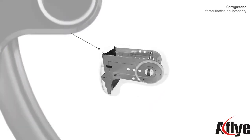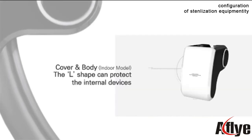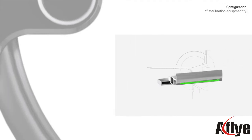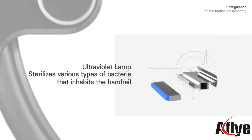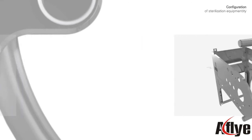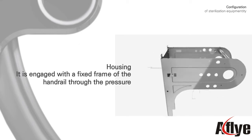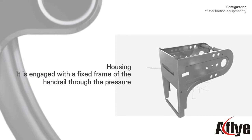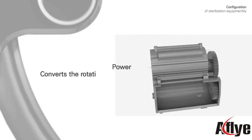This is a simple device that consists of a cover, lamp housing, and power source. The L-shaped cover protects the internal devices. The ultraviolet lamp sterilizes various types of bacteria that inhabit the handrail. The housing is engaged with the fixed frame of the handrail through pressure.